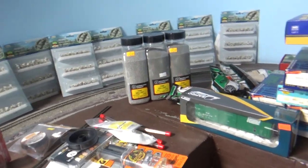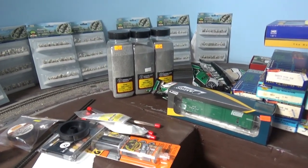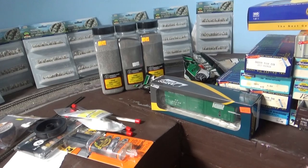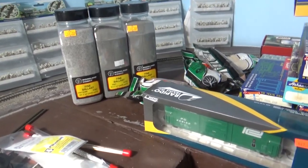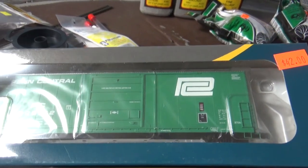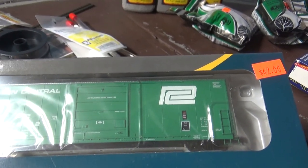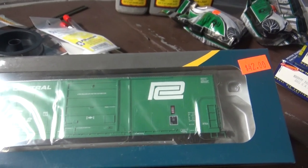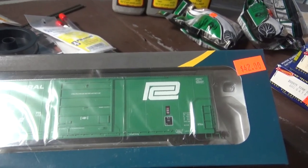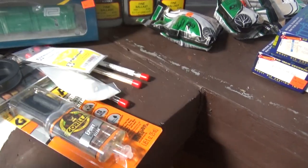Saturday we headed up to the Timonium train show, and boy did I find a couple of things. One of them was this Rapido Penn Central boxcar — perfect for my era, paint scheme all correct. Rapido does an excellent job on their cars, so I'm looking forward to getting that on my layout.